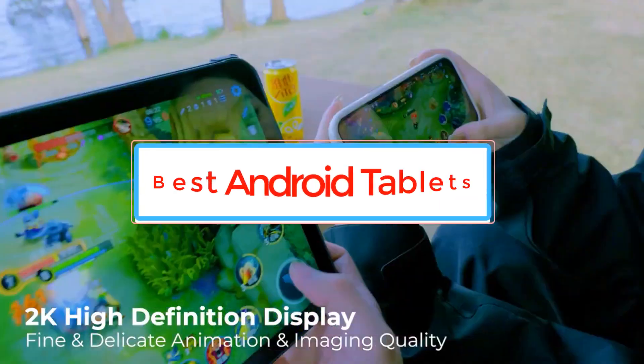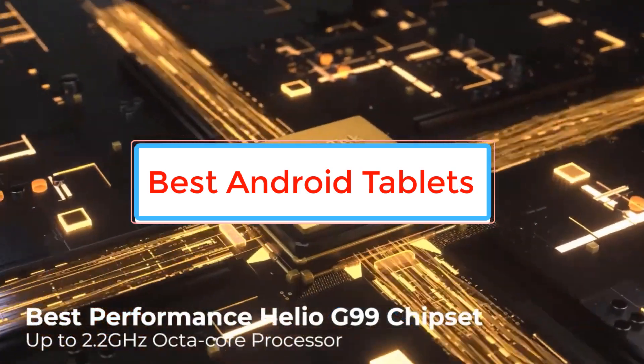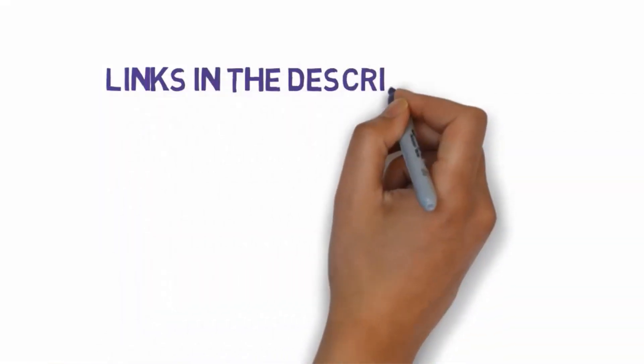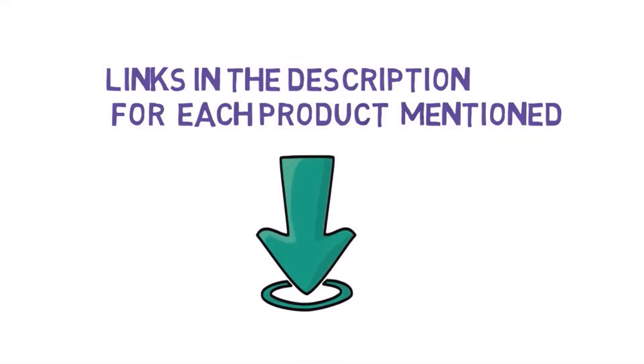Are you looking for the best Android tablets? In this video we will look at some of the best Android tablets on the market. Before we get started, we have included links in the description, so make sure you check those out to see which one is in your budget range.